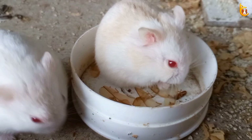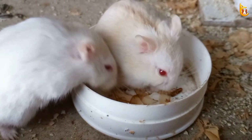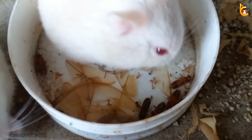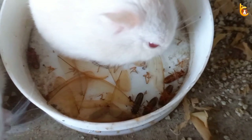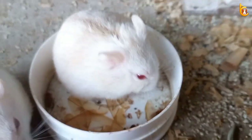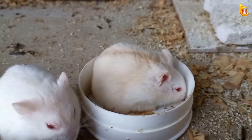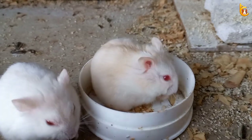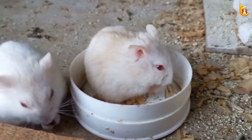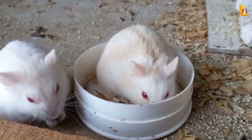The queen and king termites are at the center of the termite life cycle and are responsible for reproduction. After the fertilized queen lays her eggs, they hatch into pale white larvae. Eggs hatch into larvae and molt to develop into workers, soldiers, and primary or secondary reproductives. A nymph is a young termite that is going through molts, a process of shedding its exoskeleton to become a reproductive.